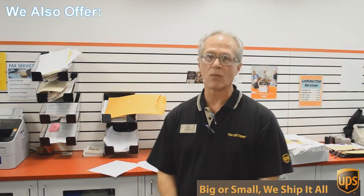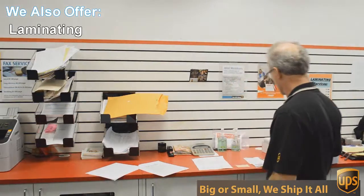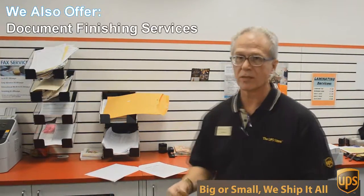One of those things is copying and printing. We do black and white and color copies and printing. An example of that would be this flyer here that we're doing today.